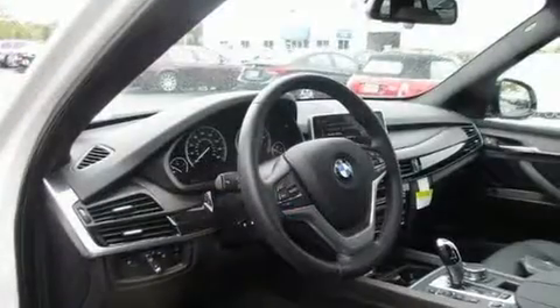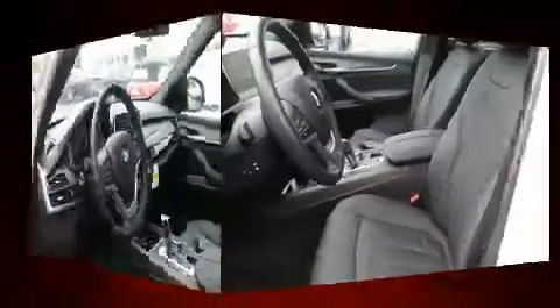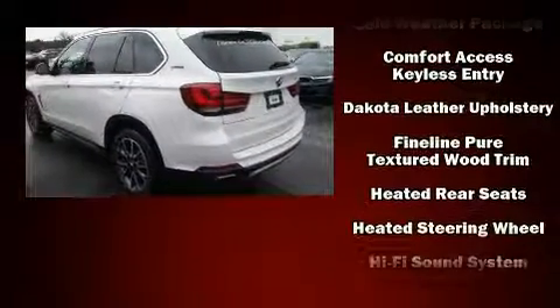Remote keyless entry and leather upholstery are also included. With high-intensity discharge headlights illuminating your path, you'll always appreciate maximum visibility. When road conditions become unpredictable, rely on all-wheel drive to maintain outstanding control.